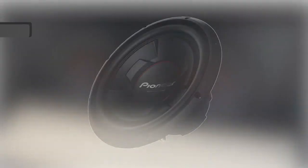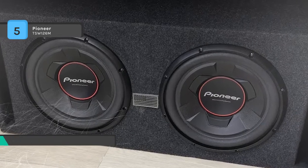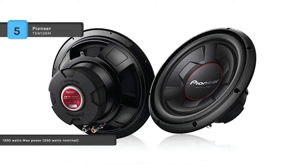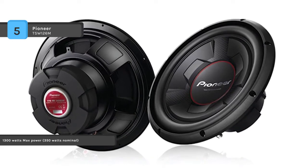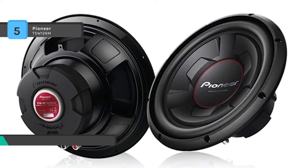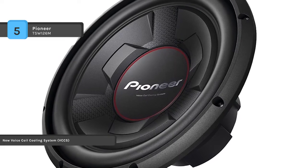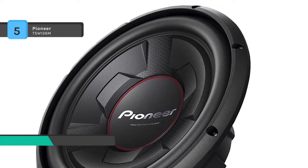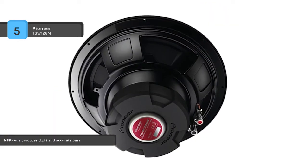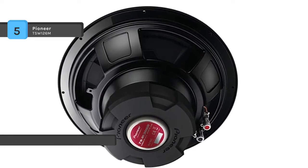The Pioneer TSW126M comes with a specially designed voice coil offering higher power handling, linear movement, and greater excursion for extreme bass output. The voice coil cooling system improves durability and faithfully reproduces the sound of sources. This Pioneer subwoofer handles 1,300 watts max power and operates typically at 300 watts. The vented pole yoke allows better heat dissipation and increased power handling, producing a frequency response of 20 to 125 hertz and a sensitivity of 96 decibels.